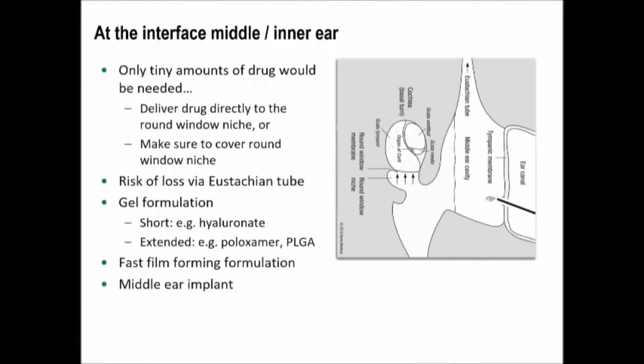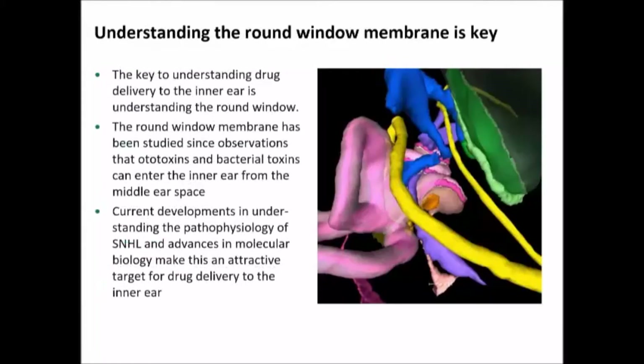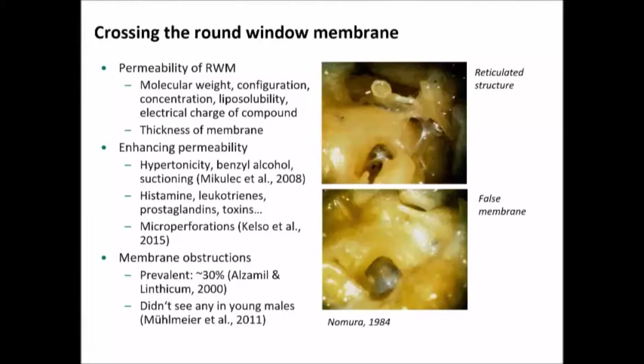We always thought that the round window is key. You can make a myringotomy and in most cases see it directly. There are small endoscopes now — I borrow my partner's salivary endoscope and in the clinic can actually put it through a myringotomy and inspect the round window membrane. That's doable in a cooperative patient. And we've known for years that bacterial toxins and all kinds of different substances can get across.